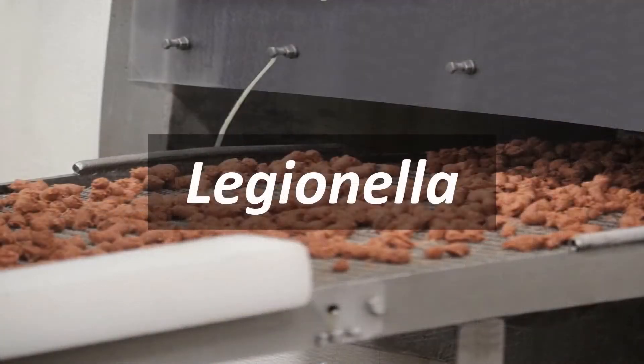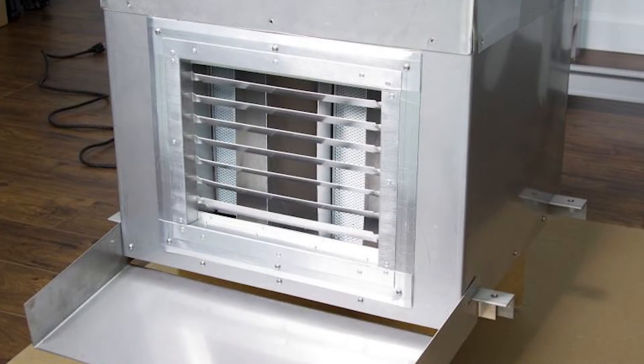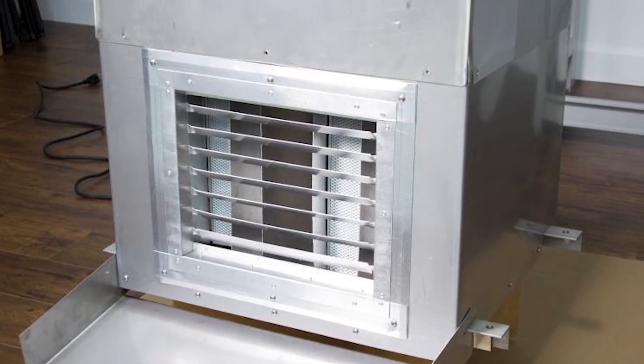Eric Lakovich, Vice President of Sales at Midland Paper Packaging and Supplies, is a distributor for Inspired Tech.